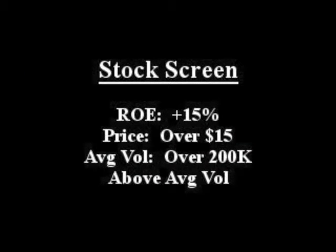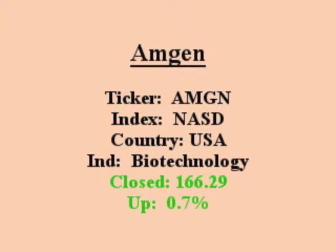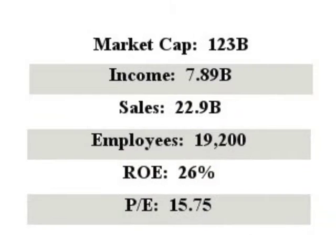Our featured stock is Amgen. It closed with an ROE over 15% with above average value. Amgen discovers, develops, manufactures, and delivers human therapeutics worldwide.